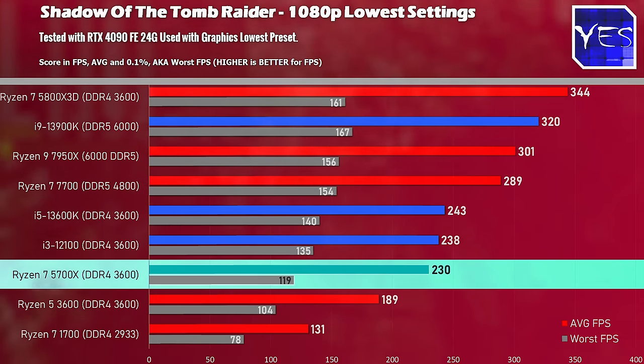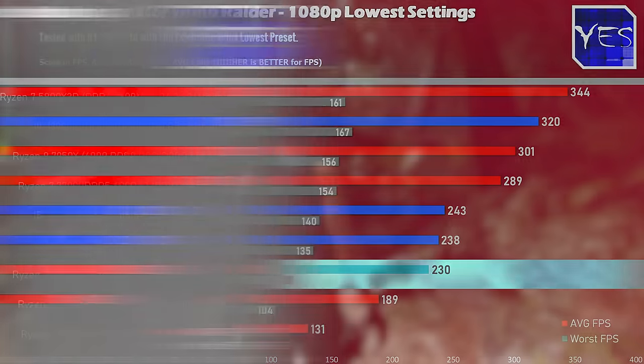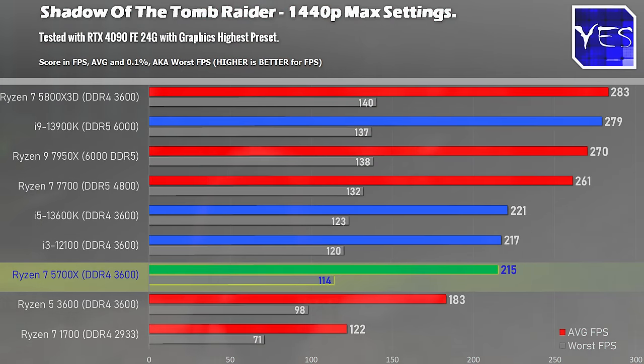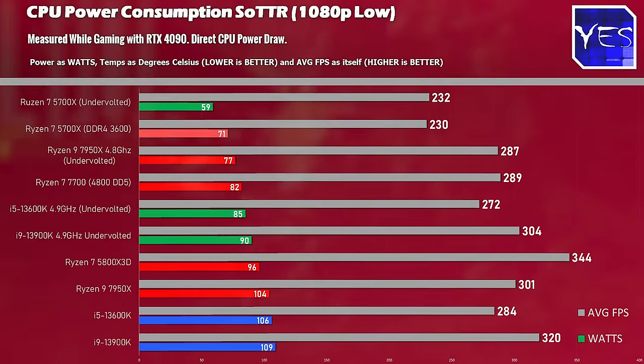The last title shown today is the Shadow of the Tomb Raider benchmark. At 1080p lowest settings, we're getting over 200 average FPS with 0.1% lows well controlled. Stepping up to 1440p again gives over 200 average FPS, and going to 4K shows it's in the same league as the CPUs above it — even though the CPU is only clocked at 4 GHz all-core.